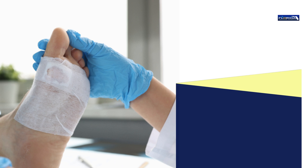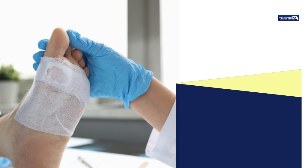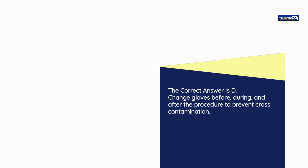Question number 11. When changing a soiled dressing, the nurse aide should wash his hands: a) Before the procedure. b) After the procedure. c) Before and after the procedure. d) Before, during, and after the procedure. The correct answer is d. Change gloves before, during, and after the procedure to prevent cross-contamination.